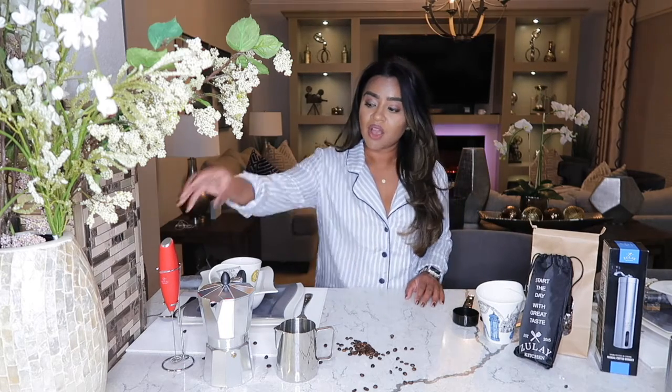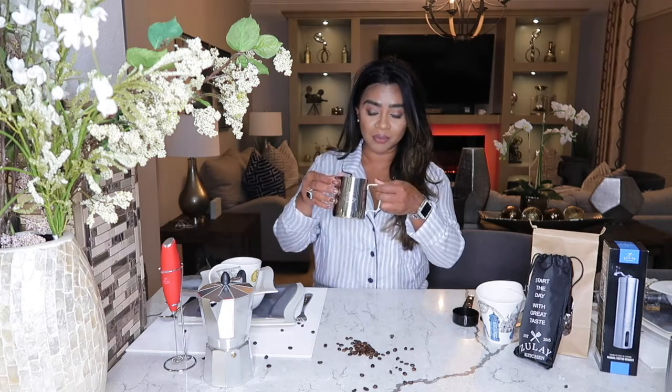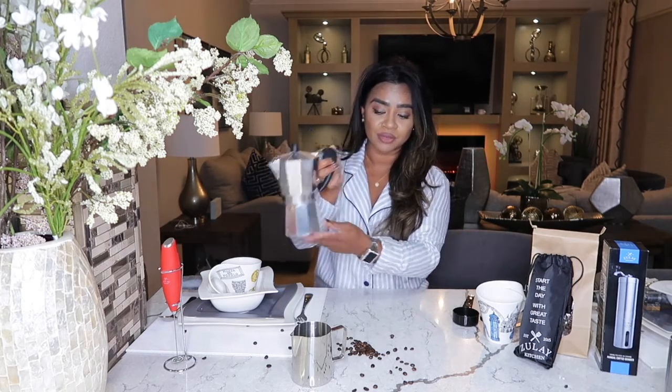First off, I love all of Zoulet Kitchen products — from their electric whisk to their milk frother cup, their espresso maker and their coffee grinder.